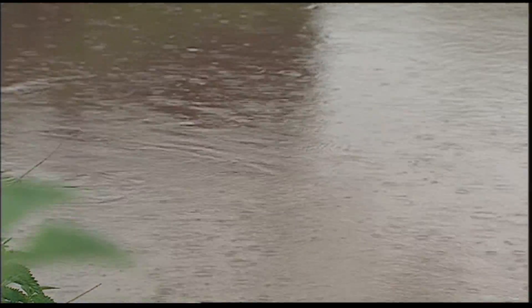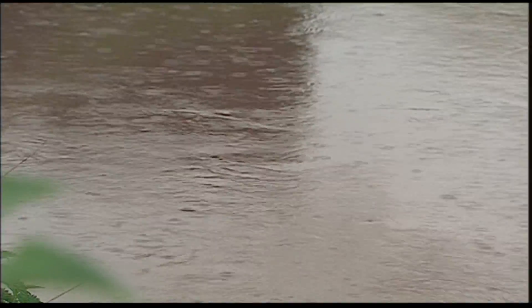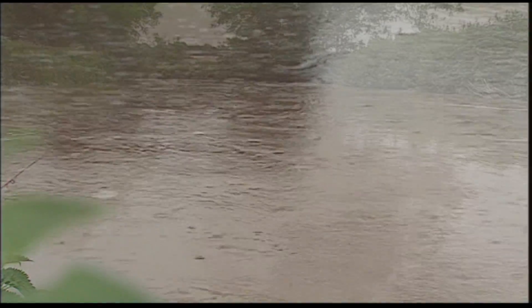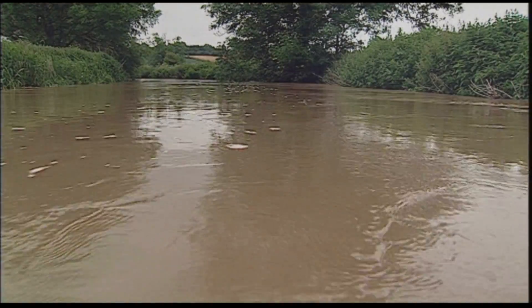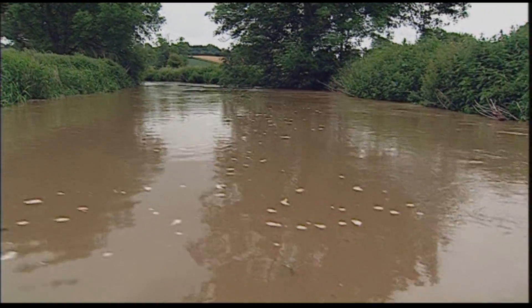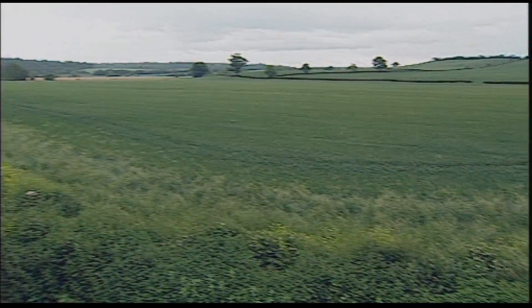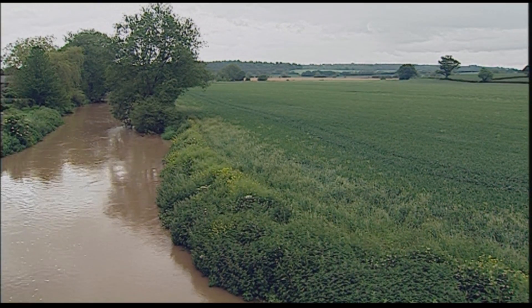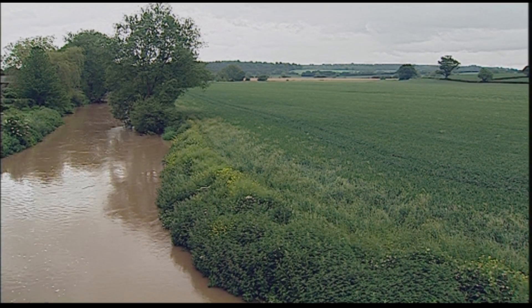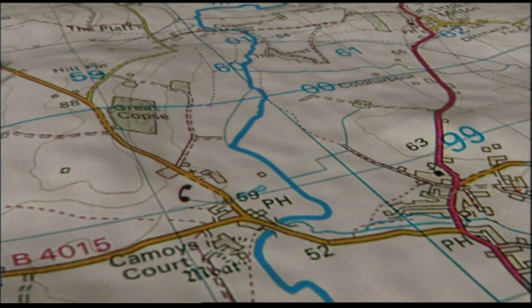Rain seems the obvious reason why rivers continue to flow day in, day out. But days or even weeks can go by without any rainfall, so why do rivers flow during these times? The answer lies back upstream. The land that a river drains is called the catchment, and a river of this size could collect the rain that falls on an area of several hundred square kilometers.